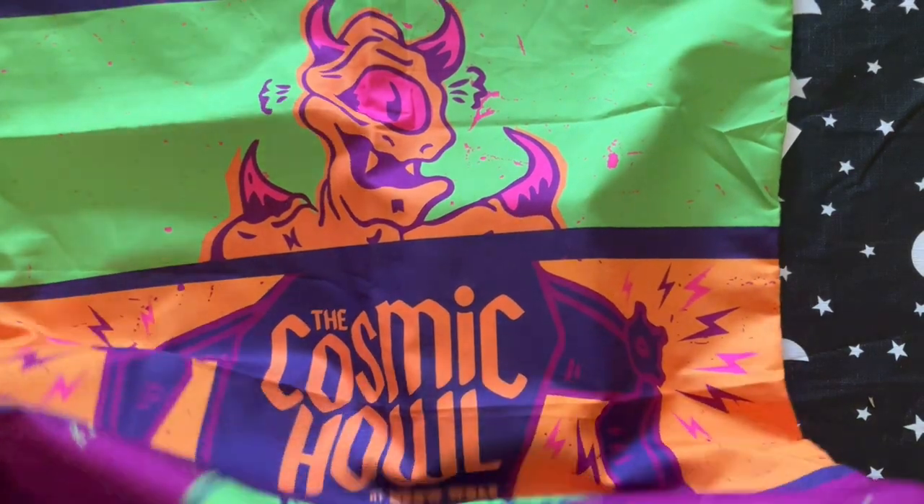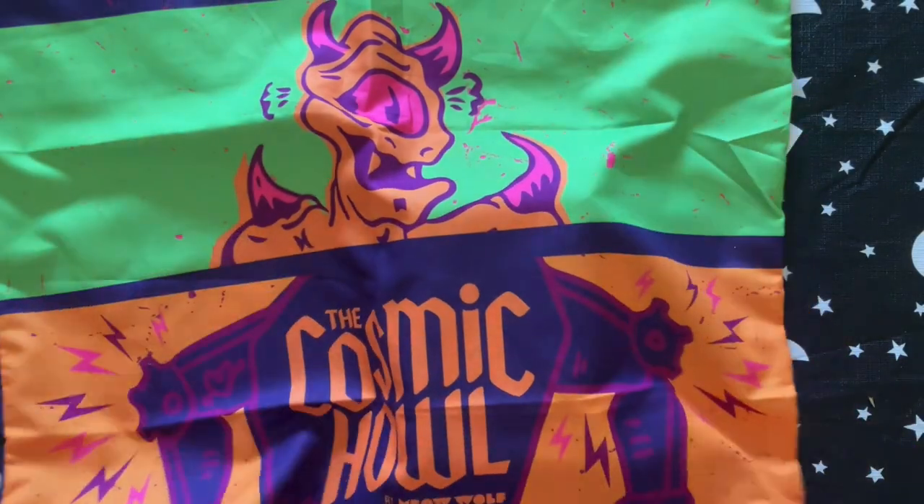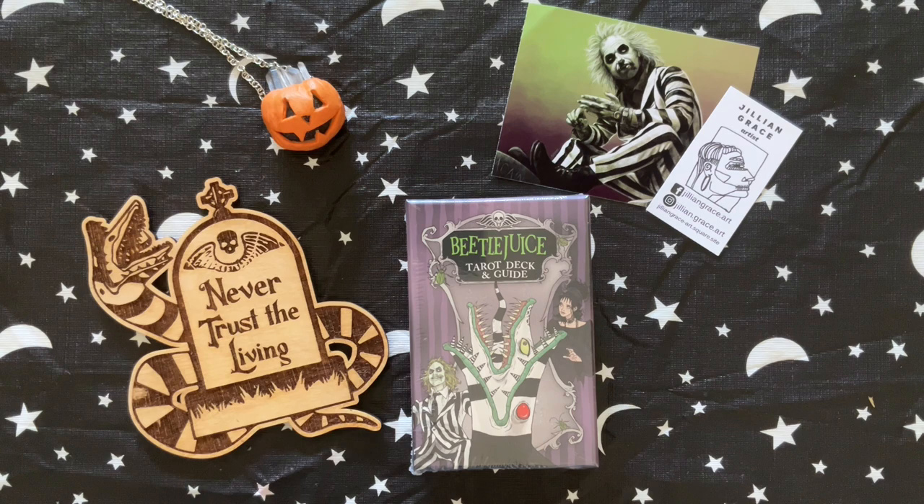We were given this pillowcase, which is so cool — we're going to hang it up as art. I'm not going to use it as a pillowcase because my husband and I both have dyed hair in crazy colors, and the dye comes off on our pillowcases, so we don't want to ruin it. But we had so much fun.